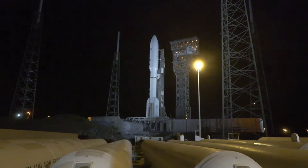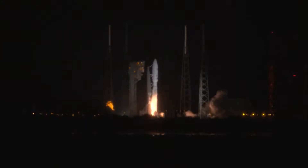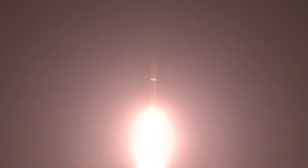T-minus 10, 9, 8, 7, 6, 5, 4, 3. We have ignition. 2, 1. And liftoff of the United Launch Alliance Atlas V rocket, carrying 27 satellites for Amazon LEO — spacecraft delivering fast, reliable internet to customers around the world.